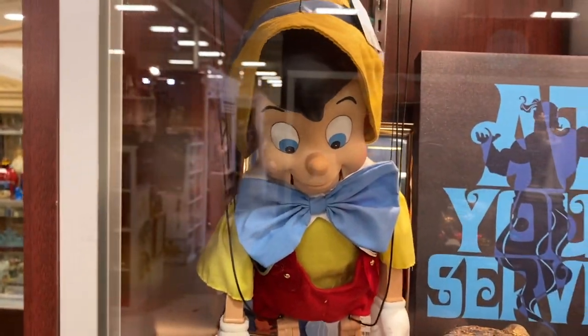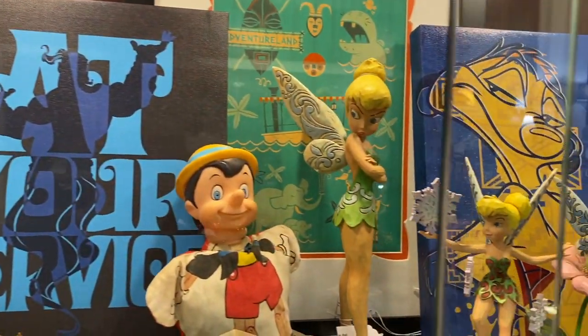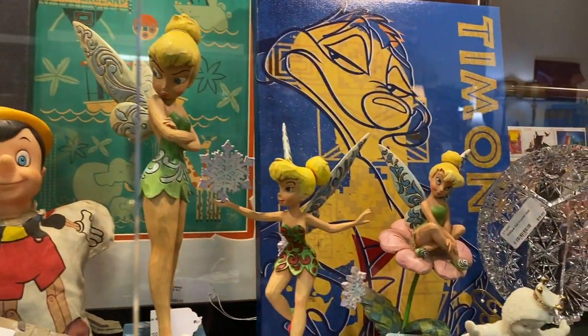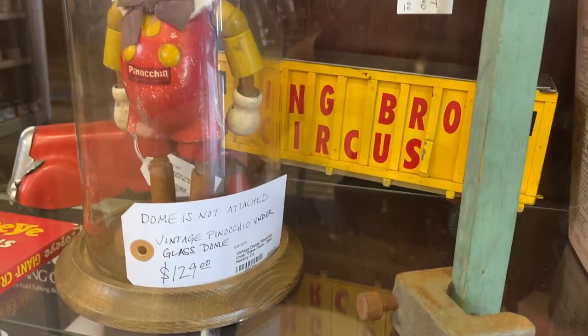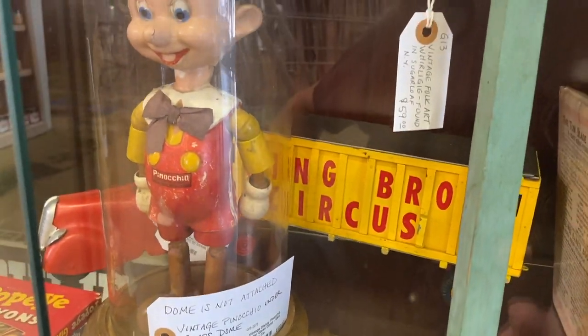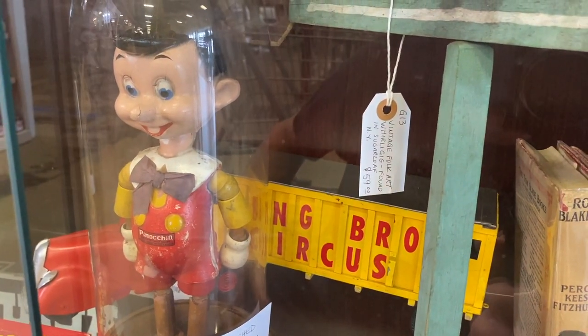And right away, we have some really, really cool Pinocchio — older Pinocchio dolls and marionette puppets. Very, very cool. This one I really liked. I've never seen any Pinocchio character that looked like that. It seems very old.